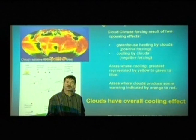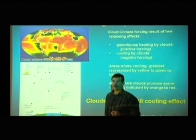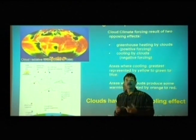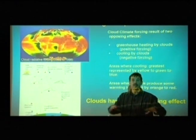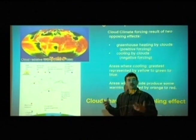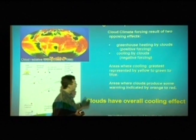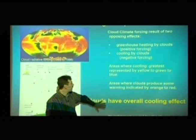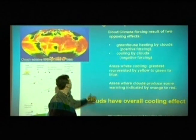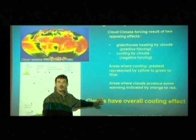Clouds are important controls over climate on our planet. Clouds have two effects: they can act as a blanket, making the planet warmer through a greenhouse effect, or they can reflect solar energy back away from the planet, resulting in cooling. Overall, when you have more clouds, the net effect is a cooling of the planet.